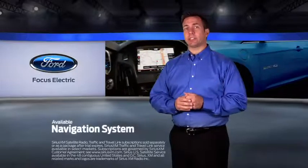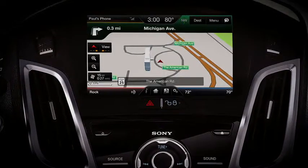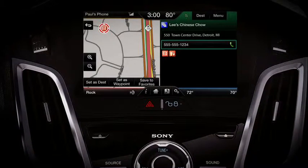The available navigation system with SiriusXM traffic and SiriusXM travel link combines GPS technology with 3D mapping and provides voice-guided turn-by-turn directions, weather, traffic delays, and alternate routes.